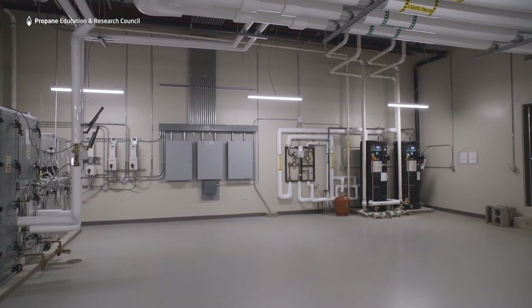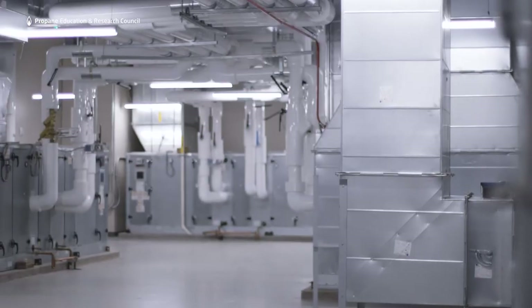We were very confident that we could meet our energy efficiency goals with the propane system. We know that we can operate that plant at 90-plus percent efficiency, which is much better than they would have had with their system at their old school.